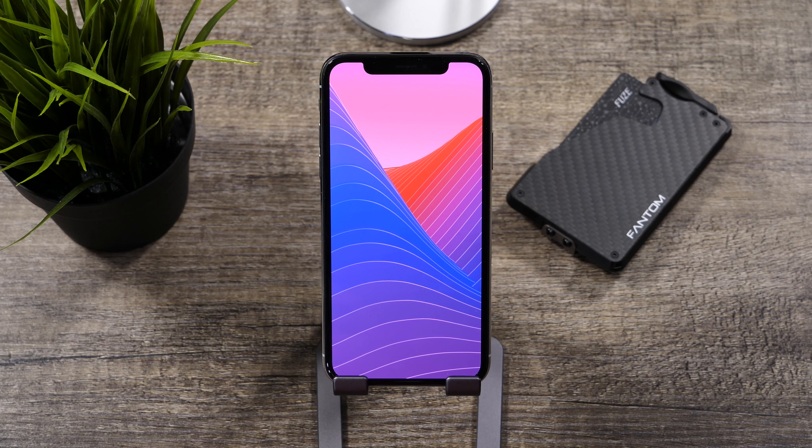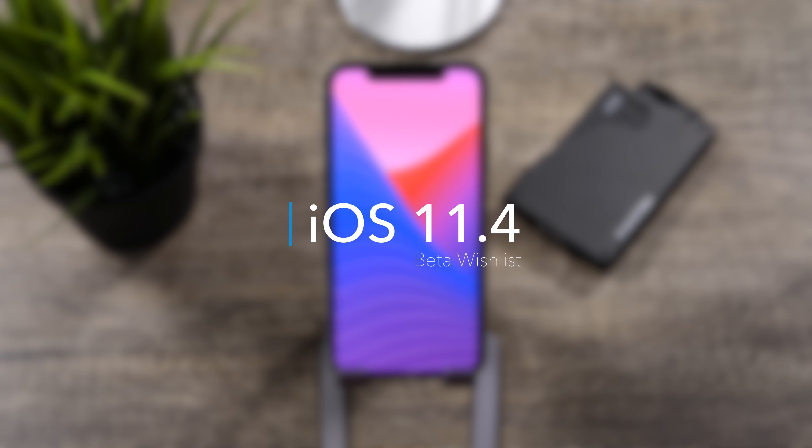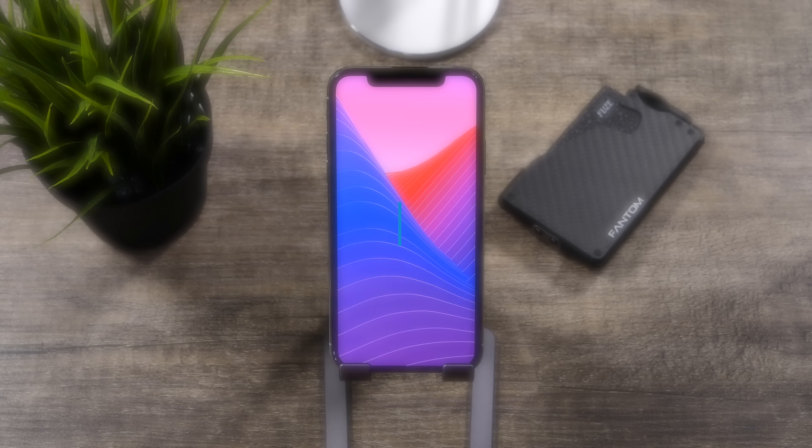Hey guys, it's Jeff and today we are going to go over a few features that viewers on the channel want to see changes to in iOS 11.4 beta 2. Let's take a look.